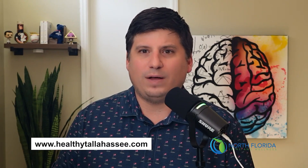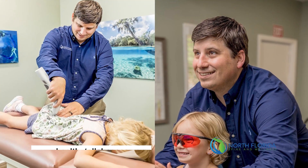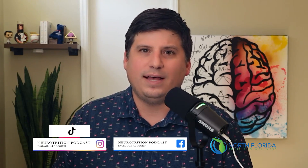Thank you so much for tuning in to another episode of the Neurotrition Podcast. If today's episode gave you something to think about, please share it with someone who could benefit and drop a comment if there's a specific topic you'd like me to cover in a future episode. If you're having trouble finding someone to test primitive reflexes, check out our website in the show notes at healthytallahassee.com — we can set up a consult and possibly help you virtually to assess for any retained primitive reflexes. Don't forget to like and subscribe and follow us on Instagram, Facebook, TikTok, and YouTube at Neurotrition Podcast, and connect with me on LinkedIn at Matthew Zademan. Until next time, keep learning, keep moving, and keep your brain going.